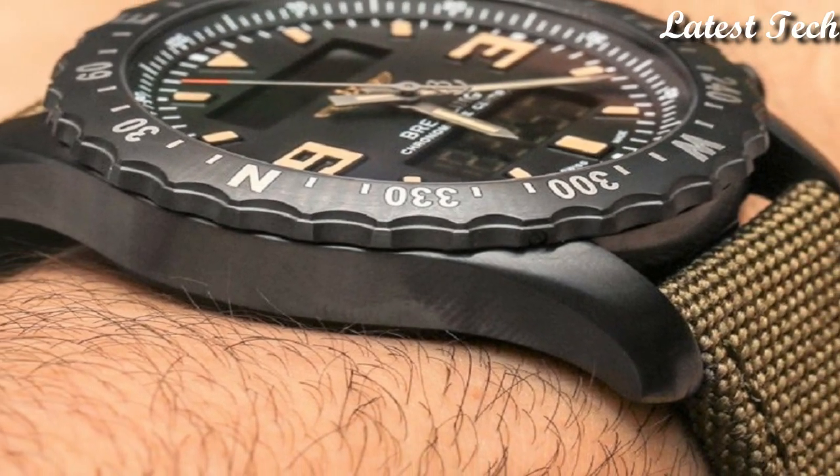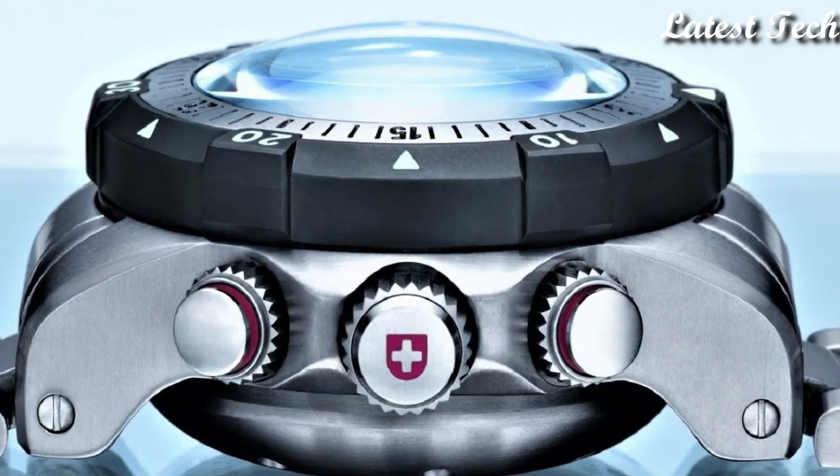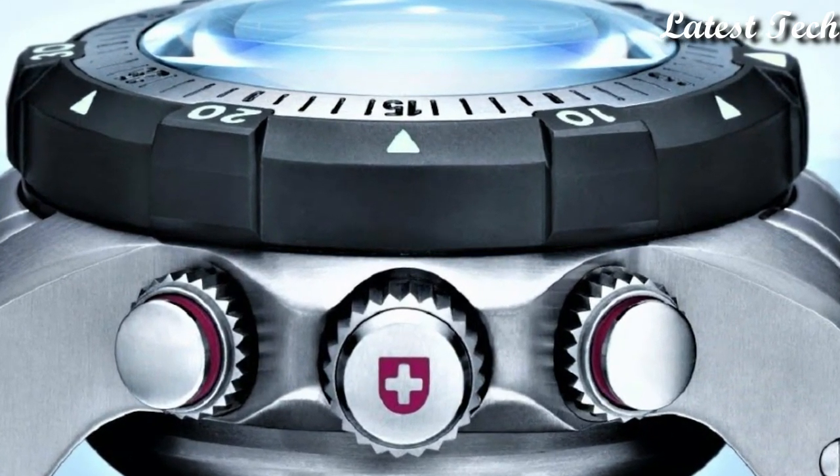Hello everyone! Today, I am going to show you the best tactical watches for men 2023 based on specifications.